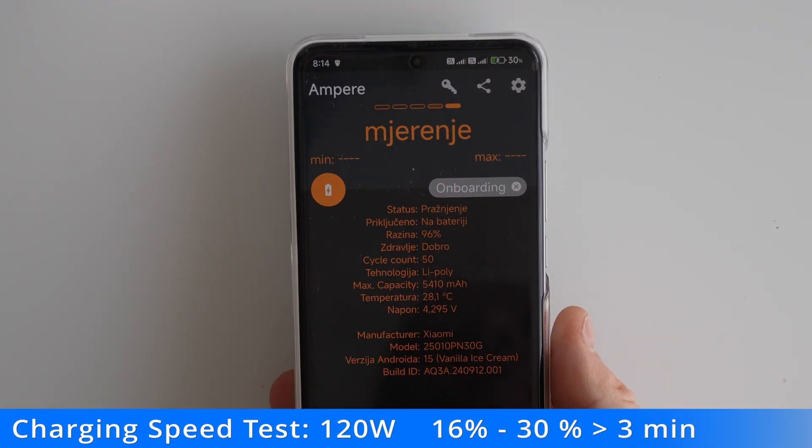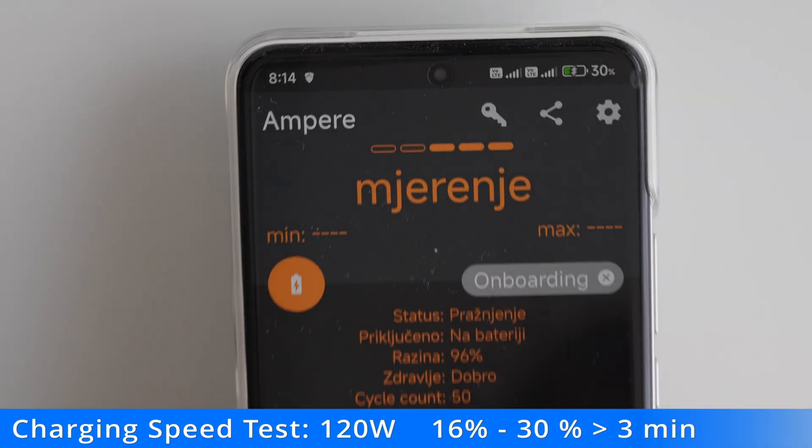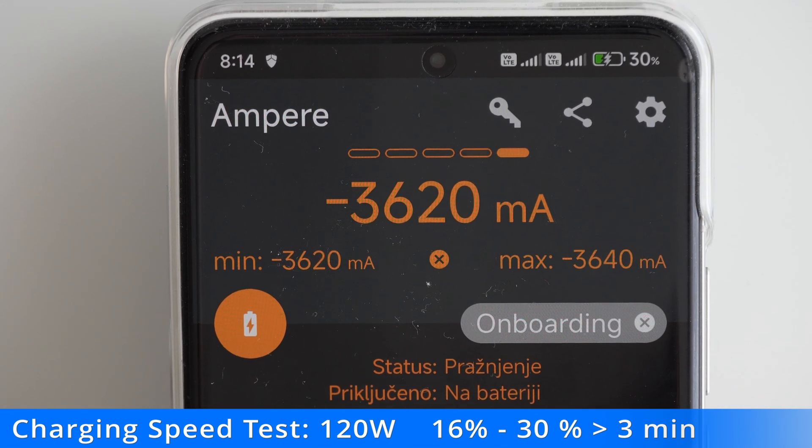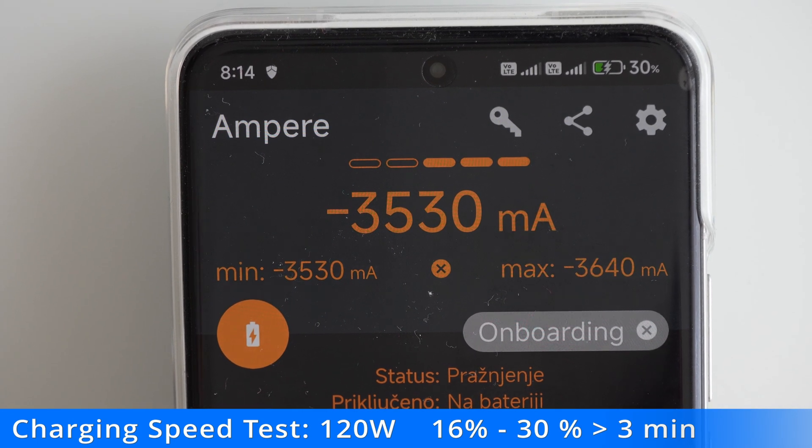I had to turn on the screen frequently to check the charge percentage, but turning on the screen automatically reduces the charging speed. If you want your phone to charge quickly, don't turn it on.